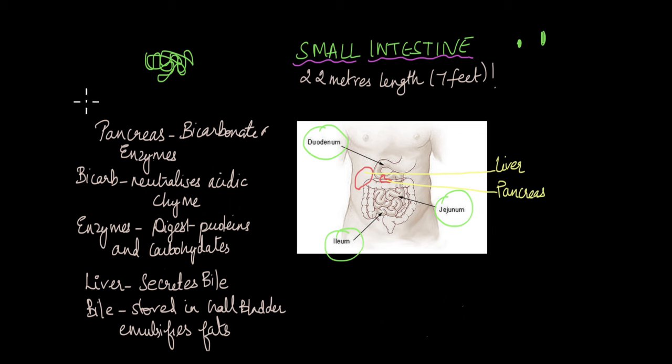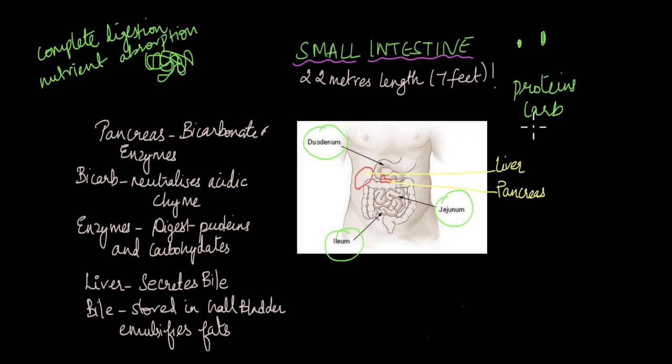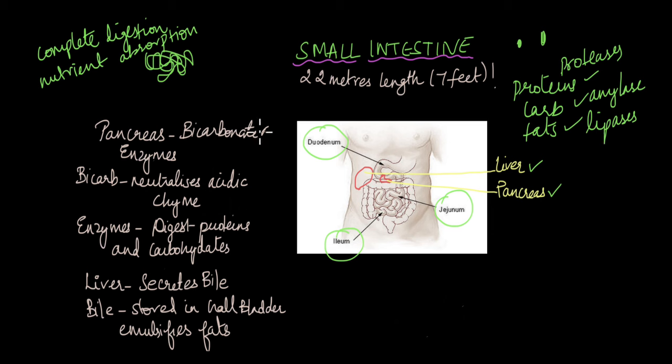The main function of the small intestine is the complete digestion of food and the absorption of nutrients. Food entering the small intestine has proteins and carbohydrates that are only partially digested, but the complete digestion of proteins, carbohydrates, and fats happens here. The small intestine takes help from the pancreas and liver, which are the accessory organs. The pancreas produces pancreatic enzymes: proteases for proteins, amylases for carbohydrates, and lipases for fats — breaking them down into amino acids, glucose, and glycerol with fatty acids respectively.